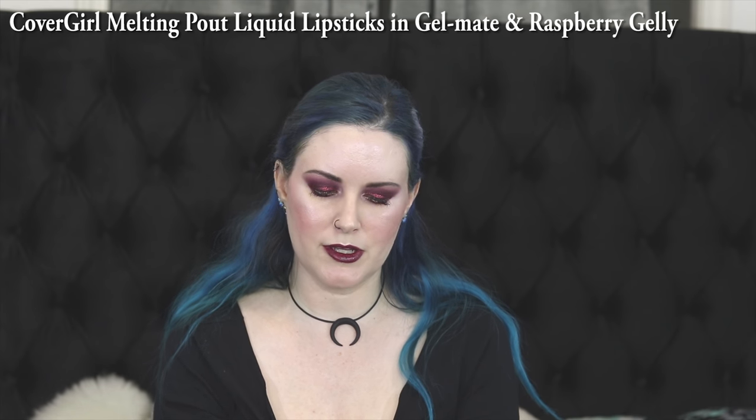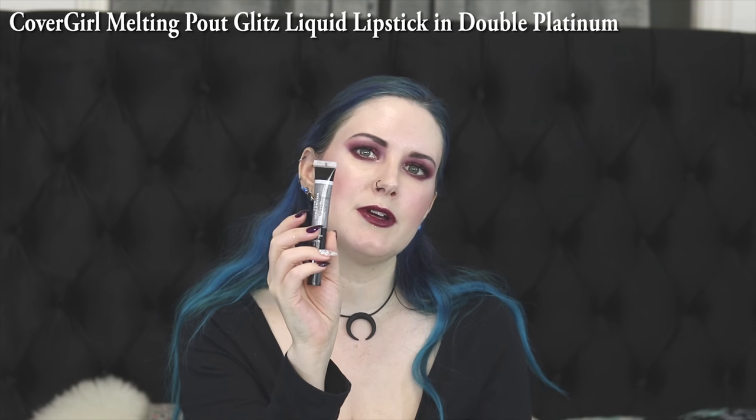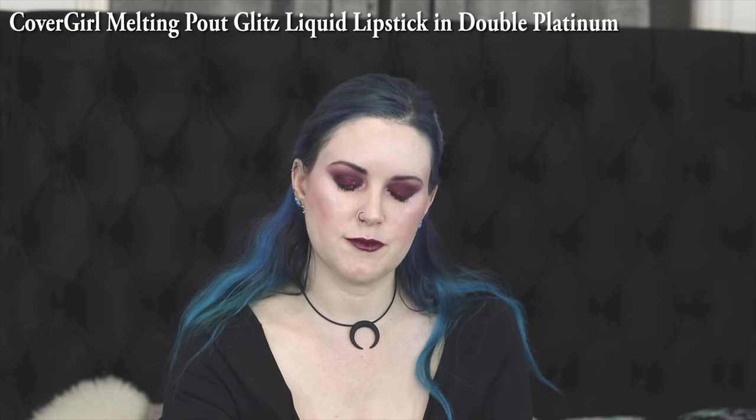I also picked up two of the CoverGirl Melting Pout lip products in the colors Raspberry Jelly and Gel Maté. I'm actually wearing both of these on my lips right now — I put one on first, really liked the color, and decided to put the other one on top and really liked how they looked combined. I don't know anything about the longevity yet, but I really do like these colors — they're so pretty. I also bought the CoverGirl Melting Pout Glitz, which seems to be a liquid glitter top coat that goes with these. Haven't tried that one yet, but I will.